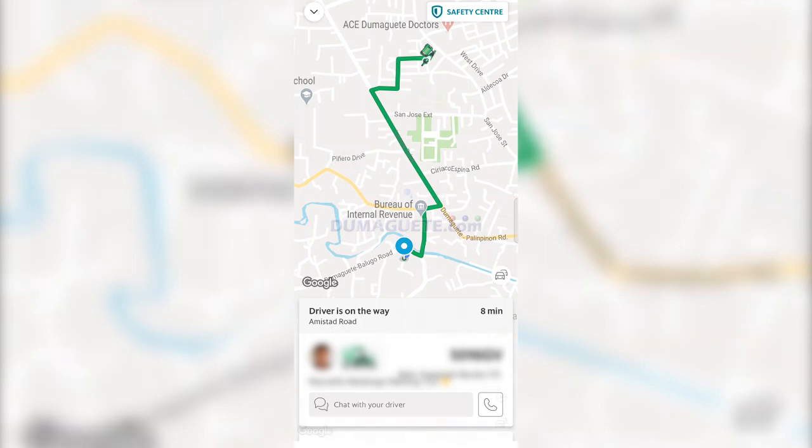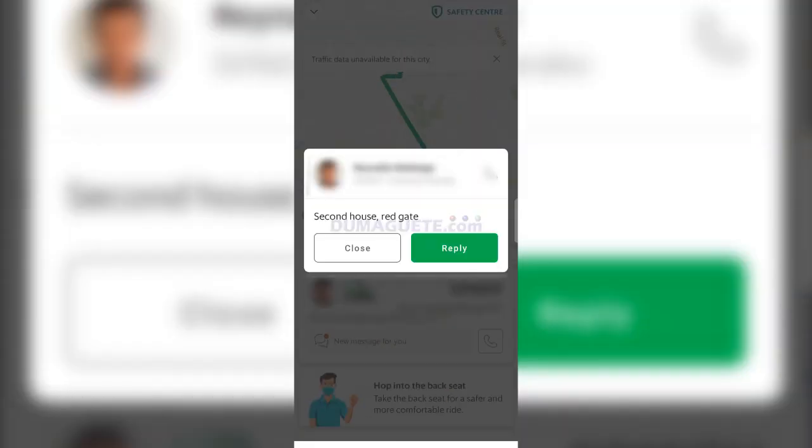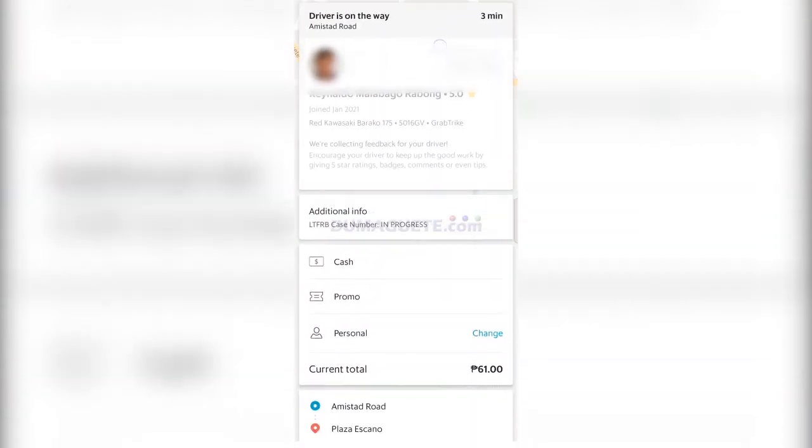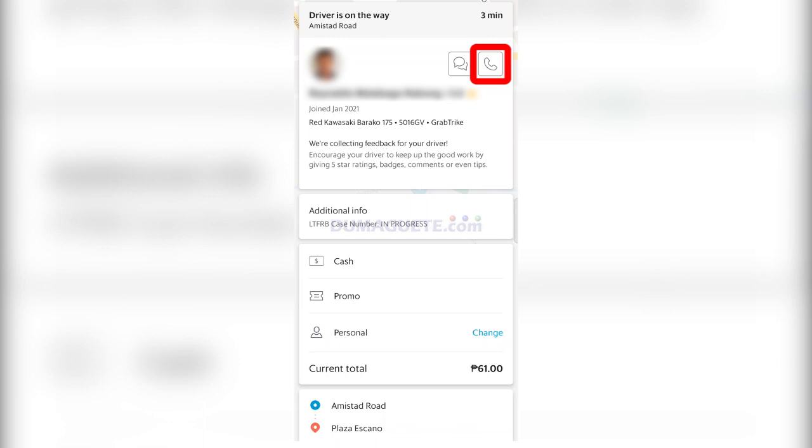In case the driver needs further information, he can chat you through the Grab app. You may also contact the driver by tapping on the phone icon.